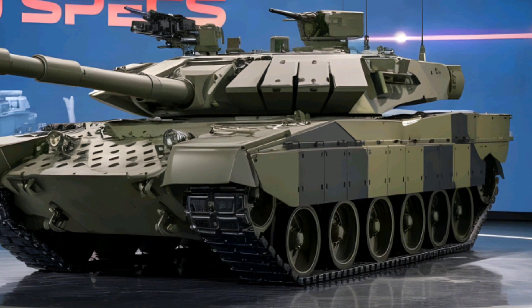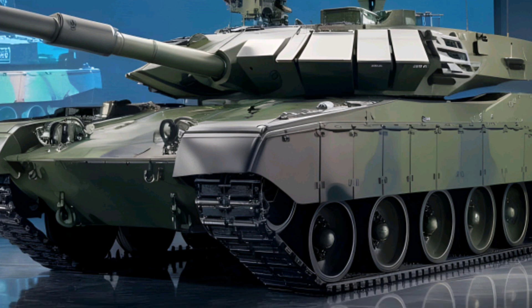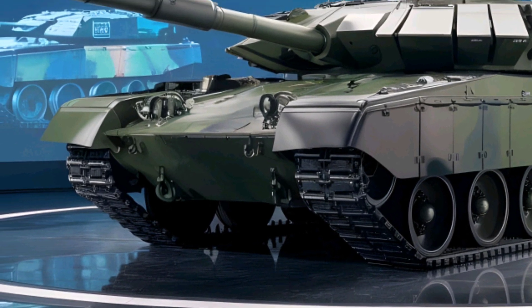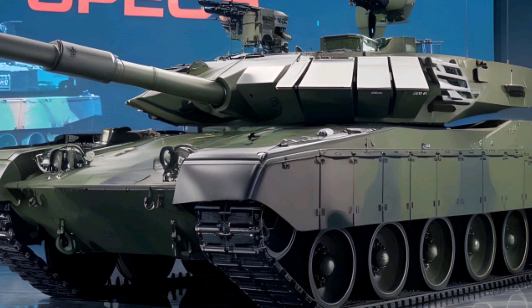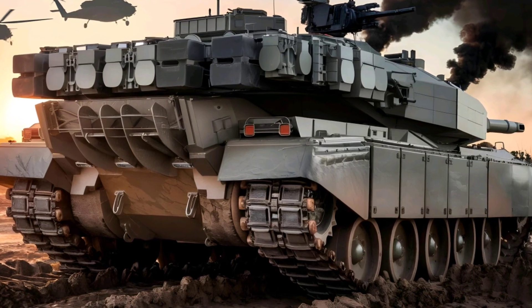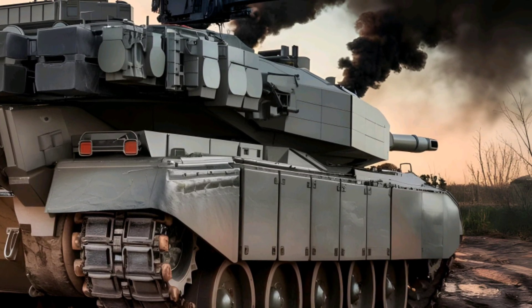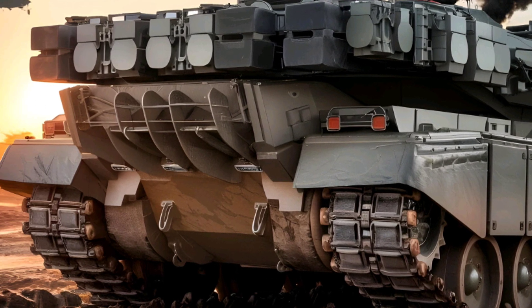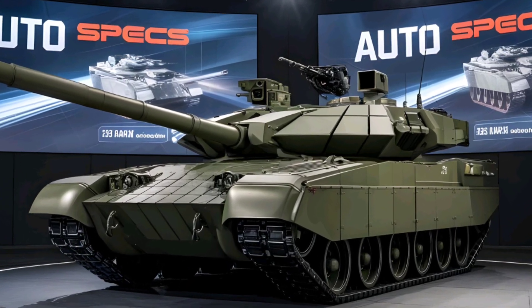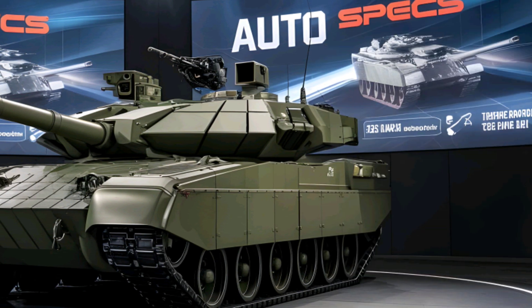Design and Unique Features. The most groundbreaking feature of the T-14 Armata is its unmanned turret, which houses the 125-mm 2A82-1M smoothbore gun. This fully automated system can fire a variety of armor-piercing, high-explosive, and guided missile rounds, making it incredibly versatile. It can even launch the 9M119 Reflex anti-tank guided missile, capable of destroying enemy tanks at distances up to 5 kilometers (3.1 miles). Another standout feature is its Afghanet Active Protection System (APS), designed to intercept incoming projectiles such as anti-tank missiles and RPGs before they hit the tank.